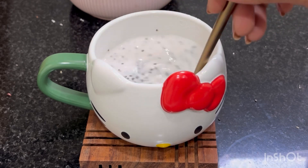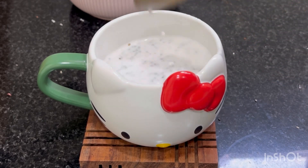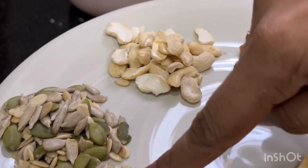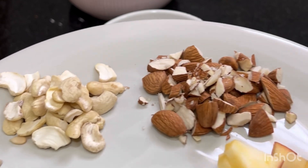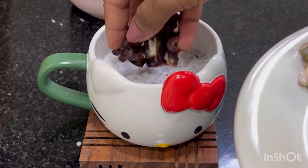I will mix it well. After mixing it well, I will add dried fruits. The fruits are dates, pumpkin and sunflower seeds, a little bhaju, and some apples. I will add them one by one.